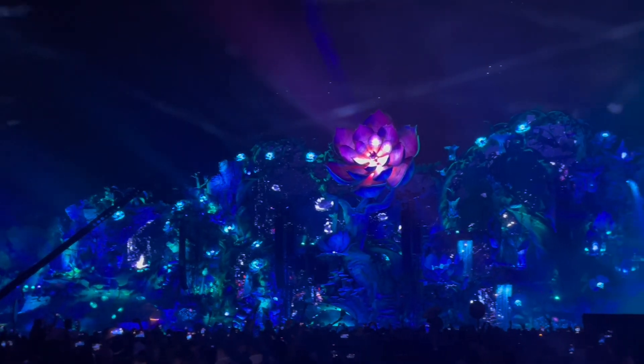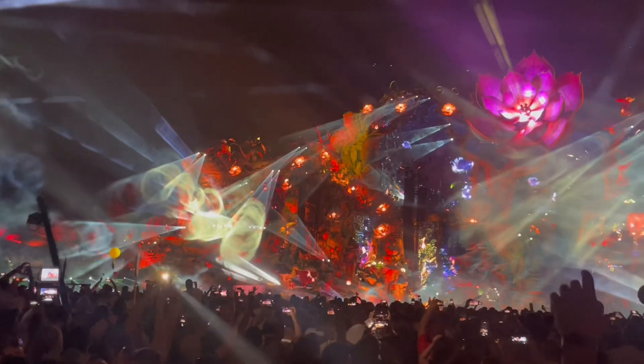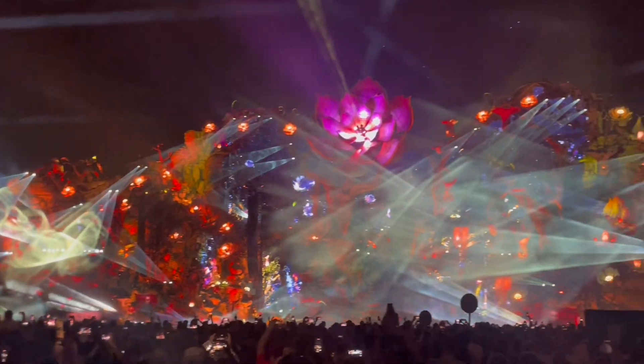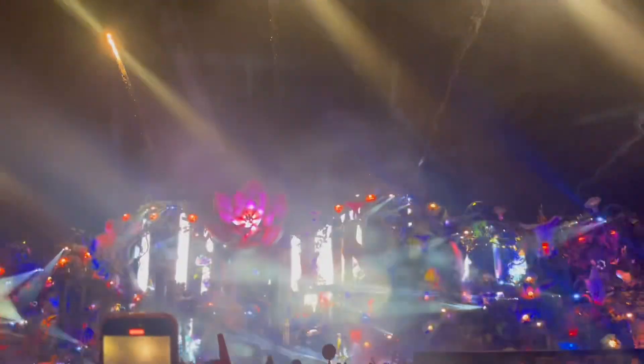The main stage takes an average of two years to design and build, since a lot of the fixtures are 3D printed. I typically wear kaleidoscope glasses when I go to EDM clubs, but the amount of lights and fireworks and confetti happening was overstimulating.